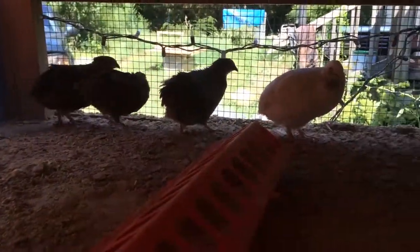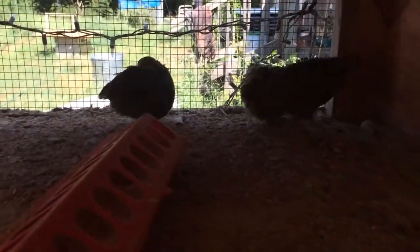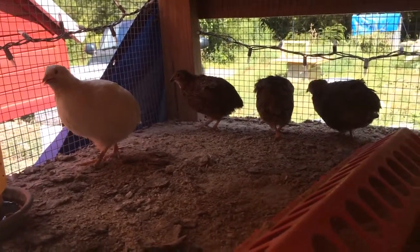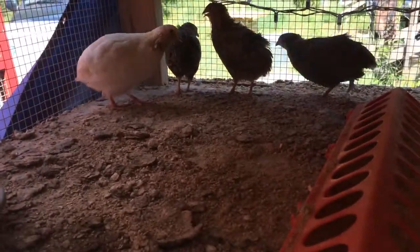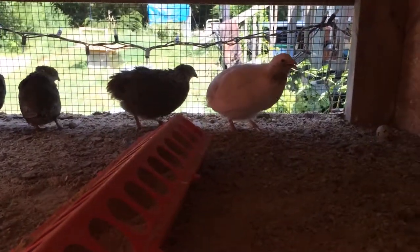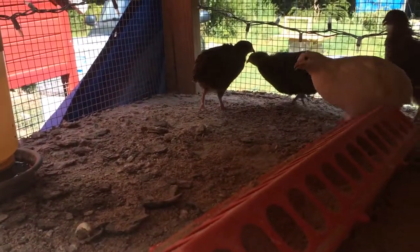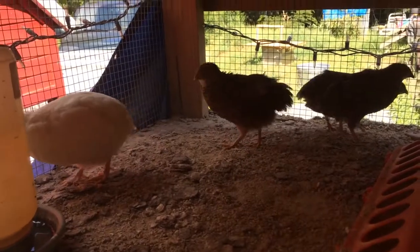How long do quail live? My experience has been usually two to three years — that's probably the average. I usually swap out my breeders once a year, because after about a year their fertility drops and they start slowing down around a year and a half as far as laying. By about two to two-and-a-half years they'll stop laying altogether, and not long after that is when they pass. So once a year I usually swap out my breeders and raise up some new ones.